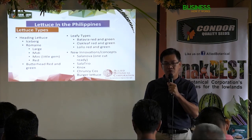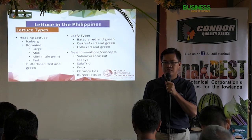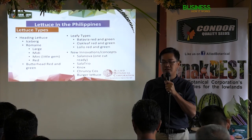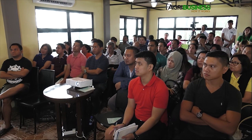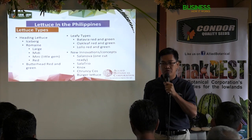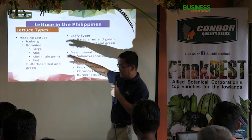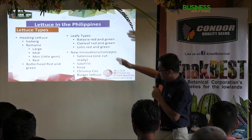Butterhead can be grown in the Philippines in the highland. In the lowland, there might not be a chance — you could probably grow it during the cooler months of November through February. But I don't think the head will form properly in the lowland because heading is temperature triggered.